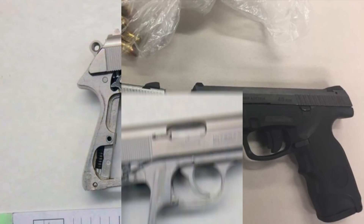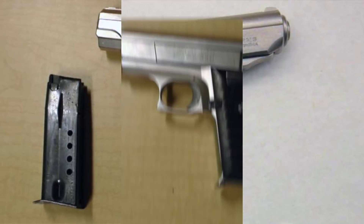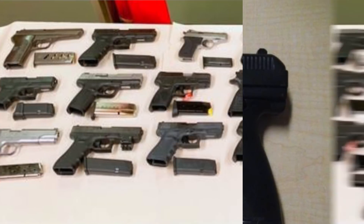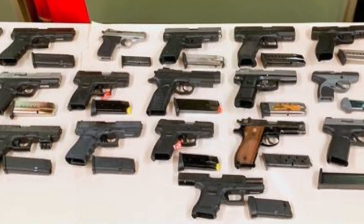The Mob Reporter here with a new Toronto police guns and gangs case that snagged a batch of handguns being smuggled from the United States into Canada.